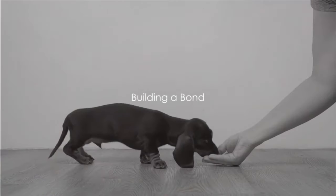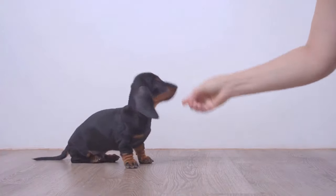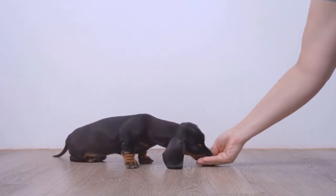Ever wondered how to train your dachshund like a pro? Well, today is your lucky day. The secret to mastering dachshund training lies in these simple, easy-to-follow steps.